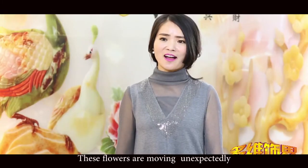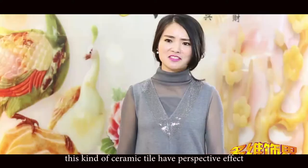These flowers are moving. Unexpectedly, this kind of ceramic tile has a perspective effect.